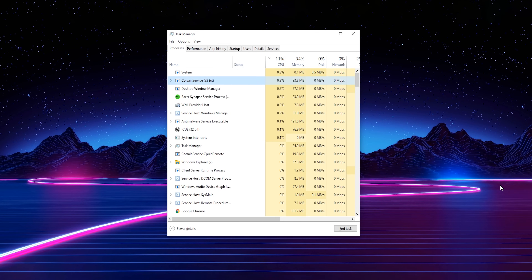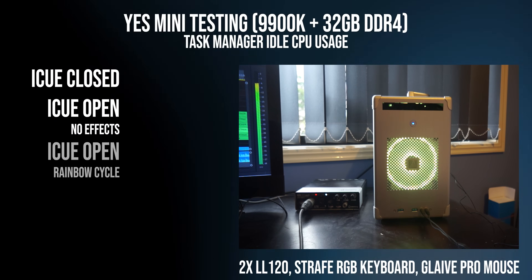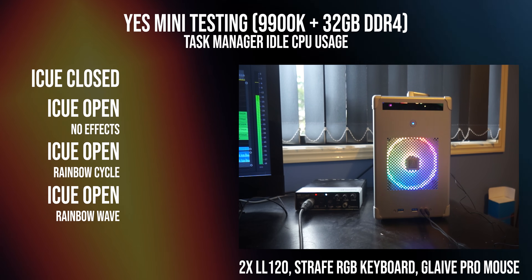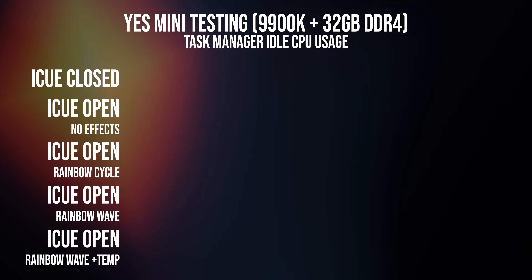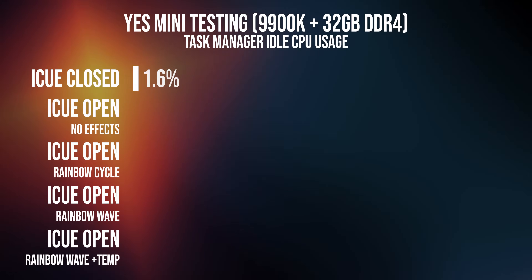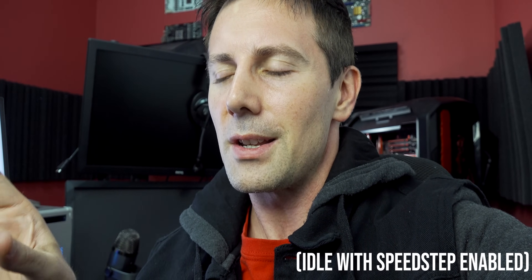Our first super scientific test is to pull up Task Manager and just monitor what's going on with iCUE open. This is the YES Mini PC running a 9900K, which goes up to 4.8 gigahertz in its current configuration. The five different states we're monitoring are: iCUE closed, iCUE open with no effects running, rainbow cycle, rainbow wave with all LEDs animated, and then rainbow wave plus a temp sensors overlay. The results got pretty interesting — we saw idle CPU utilization at about 1.6% on average, going all the way up to 8.1% with the two layers with iCUE open. Over a 5% increase in CPU utilization on a 9900K seems scary at first, but this is an idle CPU, so what we really have to worry about is ultimately the performance figures.